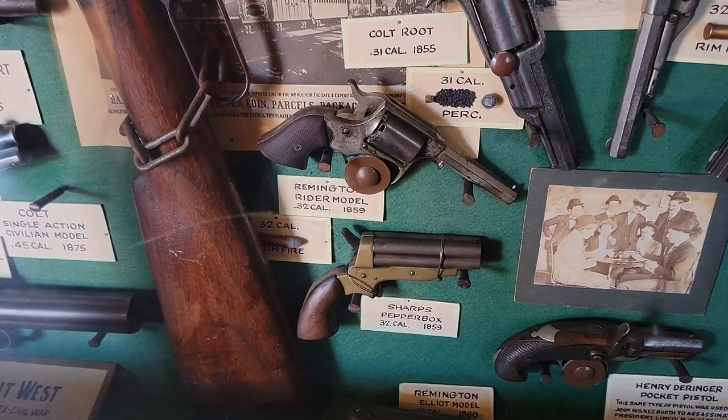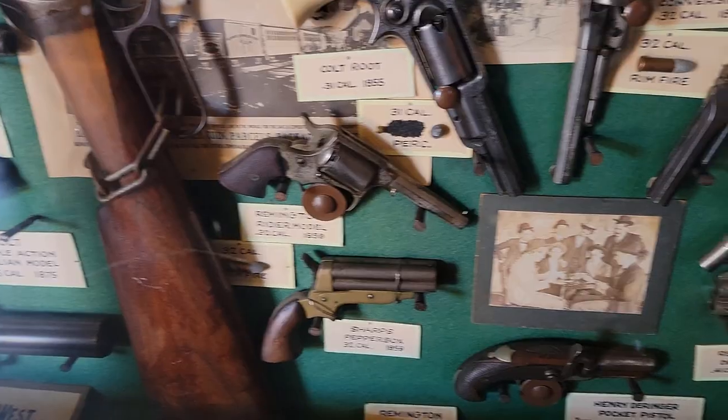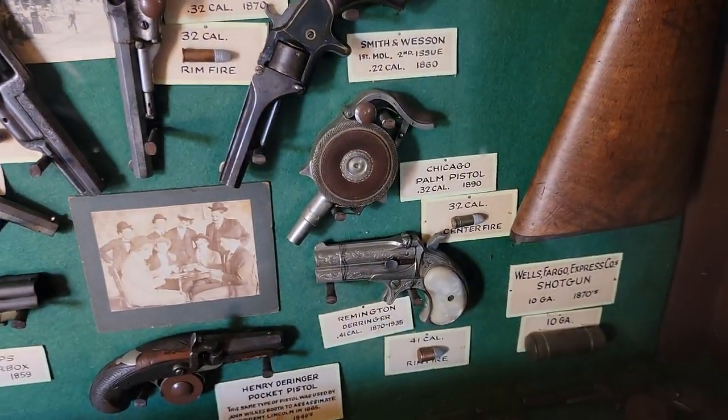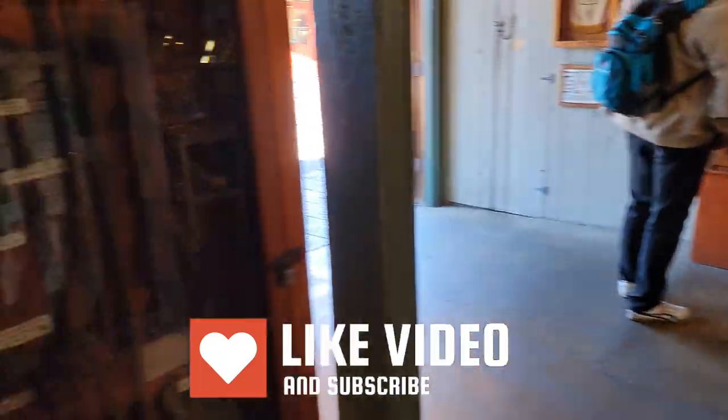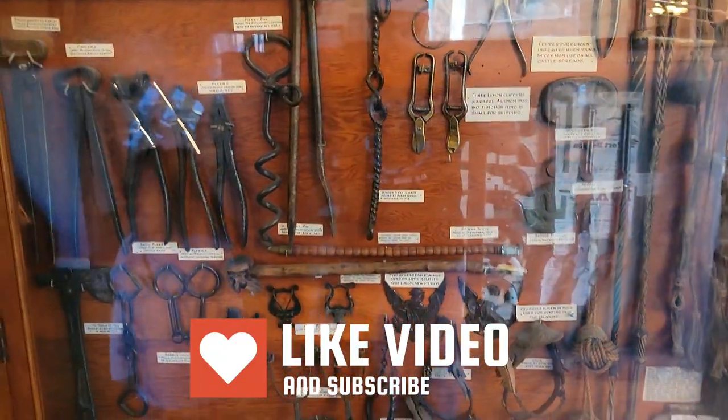A little Remington .32 caliber. Behind you. Behind me? What's behind me? Ooh, tools of the trade.